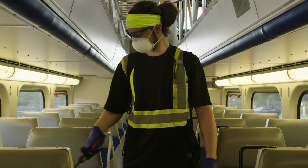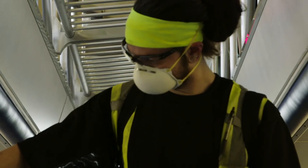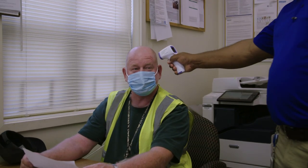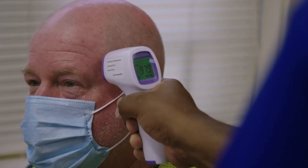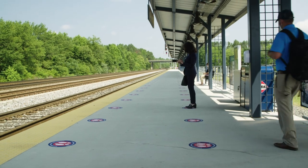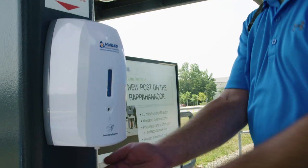Special attention is given to frequently touched surfaces and the air filters and intakes. Prior to boarding your train, the body temperature of conductors and engineers are checked. Then the morning trip begins. Your train arrives at stations that support social distancing and offer hand sanitizer.